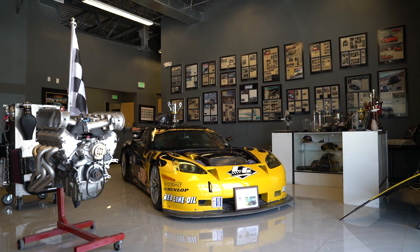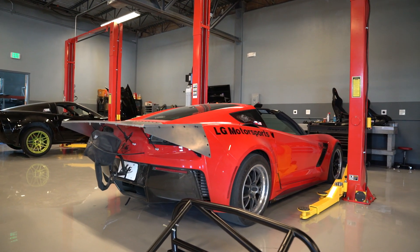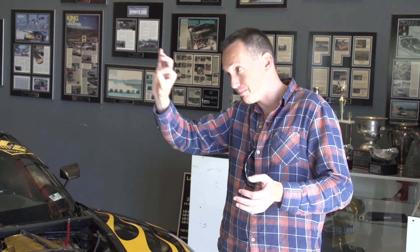What's up everybody? Rob Ferretti here. I'm at LG Motorsports just outside of Dallas, Texas in a town called Anna, and I'm gonna give you a look into the facilities here at the soon-to-be LG Motorsports Park. Let me show you this place.